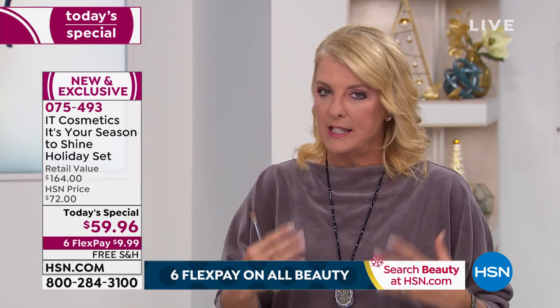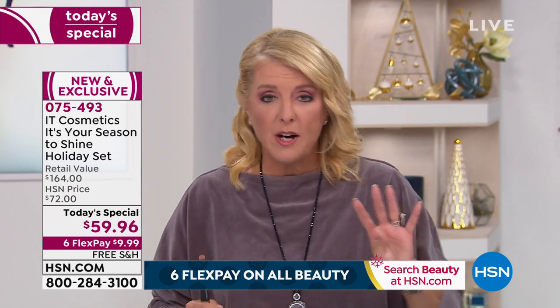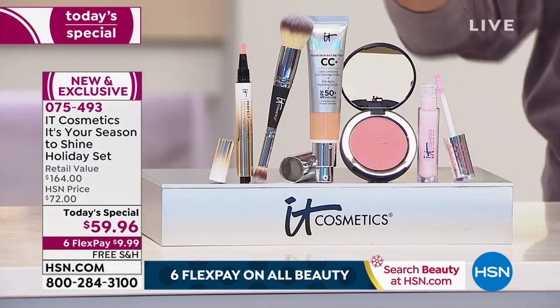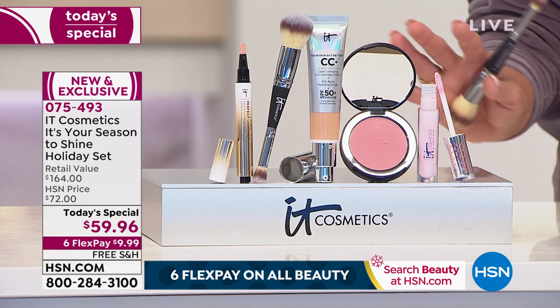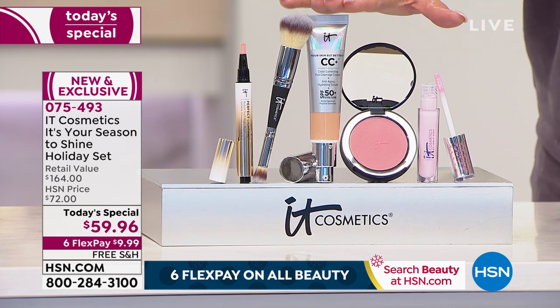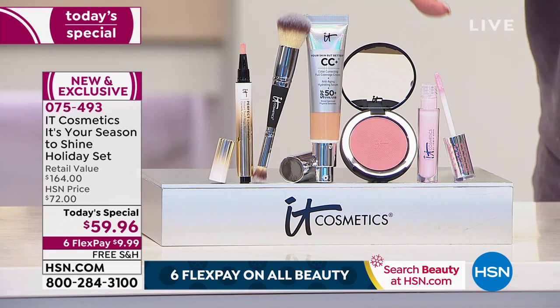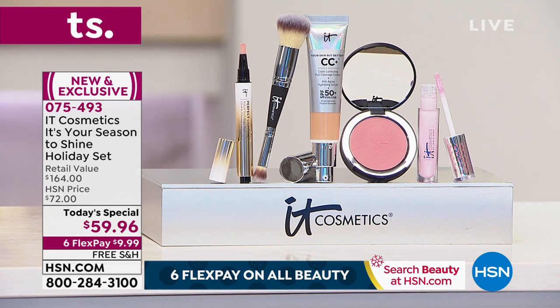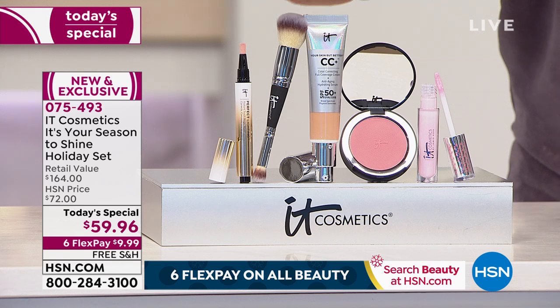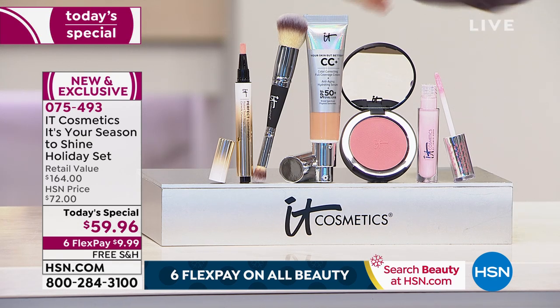To give you an idea of how great this today's special is — you could buy four of these complete sets for the price of buying everything individually. Think about someone in your life who fights with their makeup or has serious skin issues: redness, acne. Desiree literally came to the line because she had serious skin issues. The CC cream has become number one in the world for a very good reason — it works on every skin type and every skin tone, without that cakey thick awful feeling.